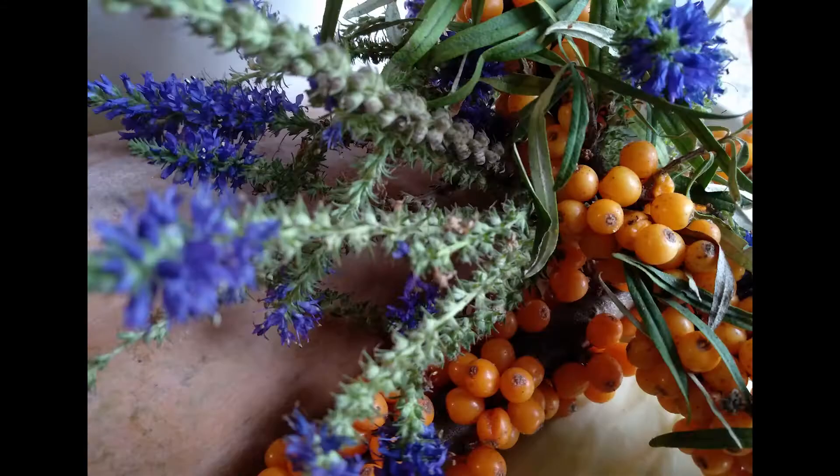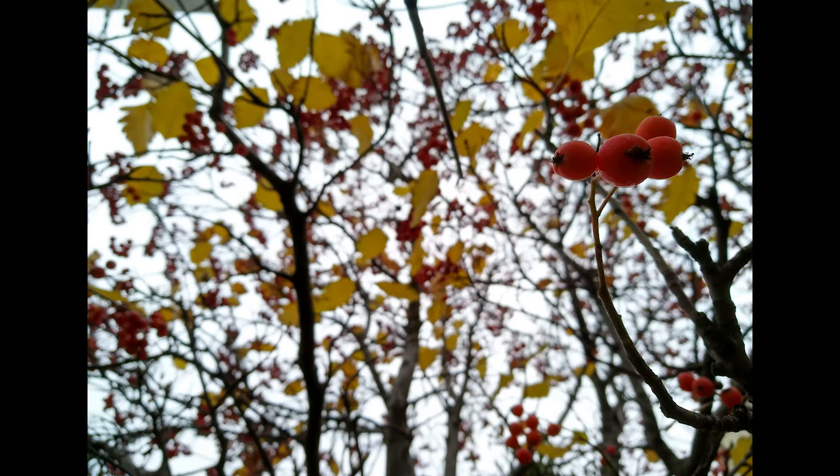Here you may see some photo and video samples. In my opinion, the quality is pretty good.